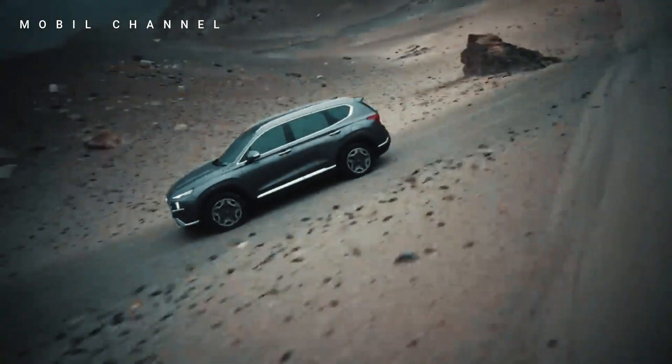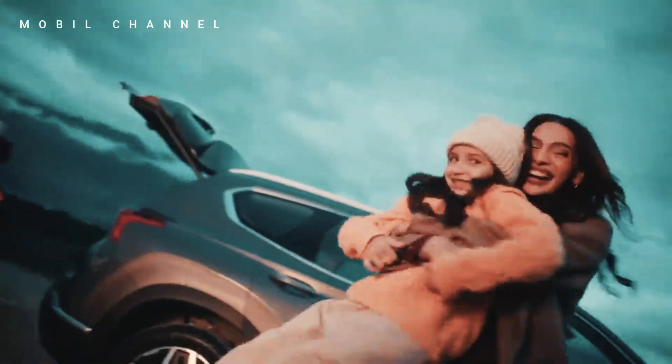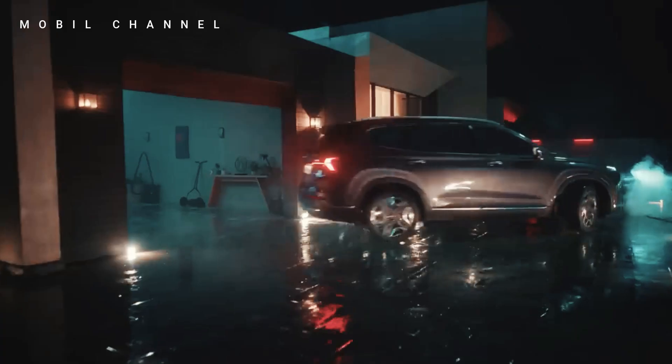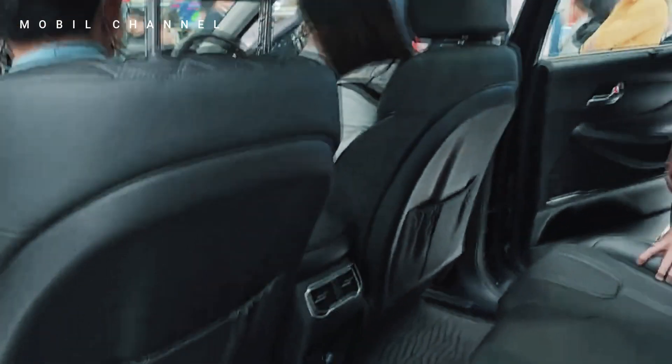Technology takes center stage in the Santa Fe Exclusive, featuring an advanced infotainment system, smartphone connectivity, and a suite of driver assistance features. Hyundai's focus on intelligent features enhances not only the convenience but also the safety of every journey, making the driving experience both enjoyable and secure.